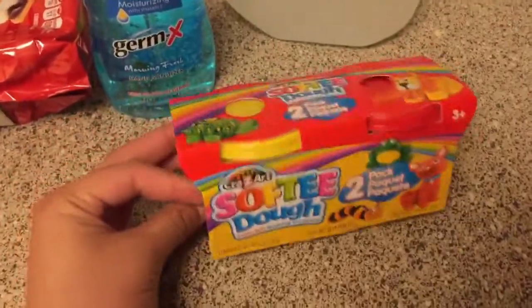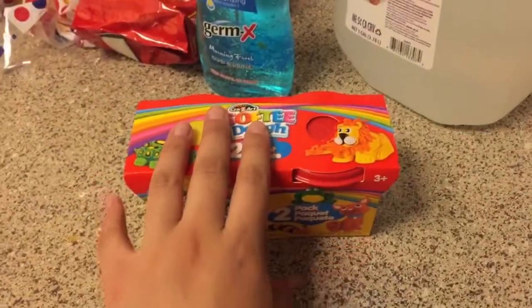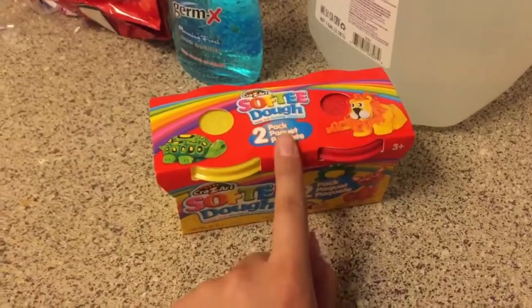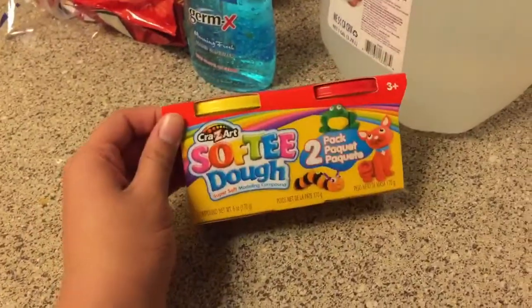This is some Play-Doh for my son because we're going to be doing a DIY Christmas ornament of his handprint, so we're going to see how that works out. The Play-Doh is 50 cents.